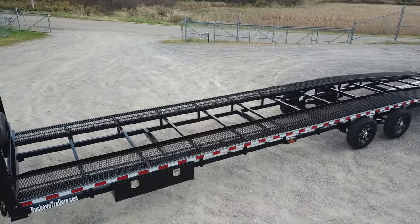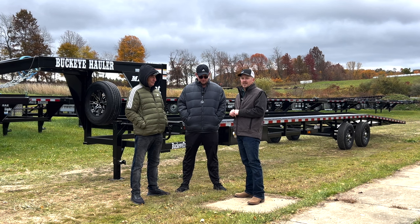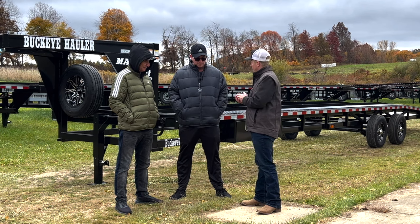They buy quite a bit of trailers with us — you guys have quite a few — and so they've twisted our arm here to make this trailer. Turned out really nice. So tell me a little bit about your business and why this model happens to fit what you're looking for right now.